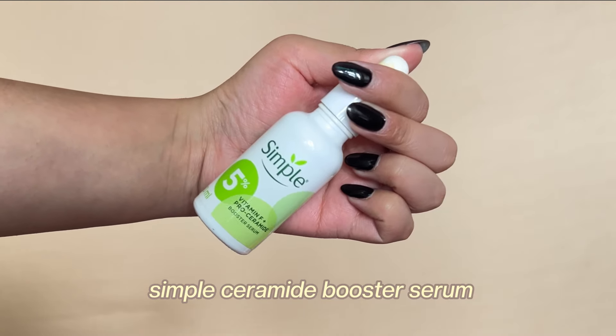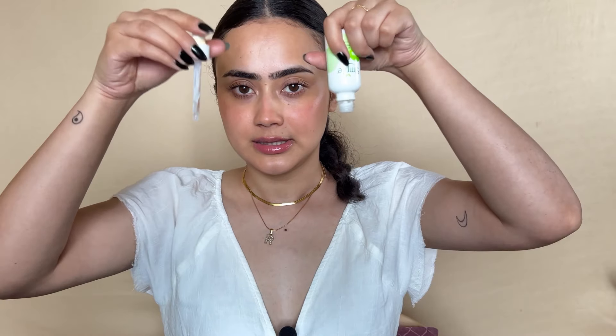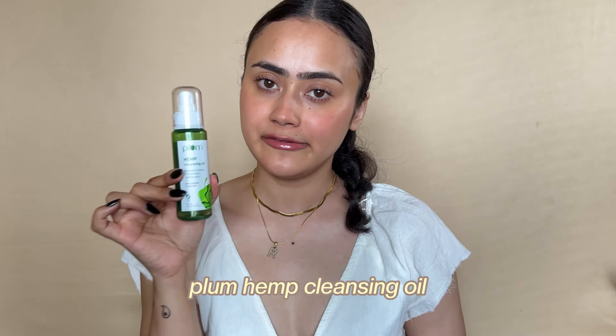Next is the Simple 5 Booster Serum, something I used religiously so I could empty it quickly. There's barely any product left to show. It's a very nice lightweight ceramide-based serum. Simple never disappoints, so I'm not surprised.